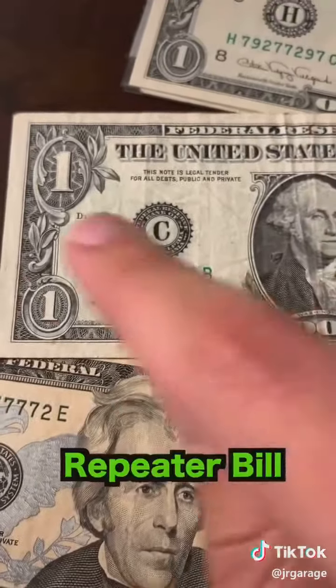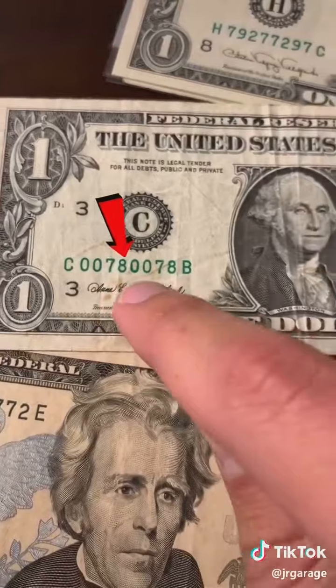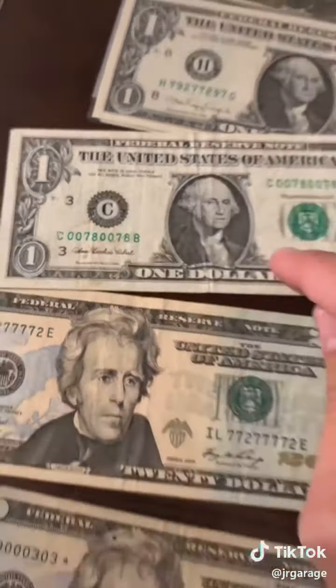And here we have a repeater note. These are when the four digits are repeated twice. So here we have 0078, and then once again, 0078. This one's worth about 10 bucks.